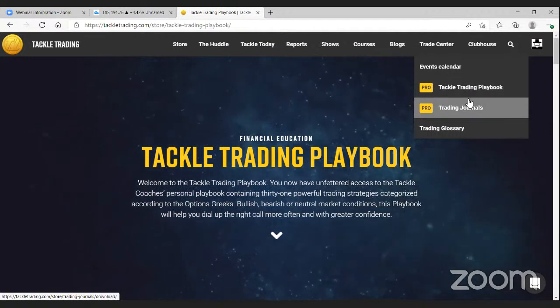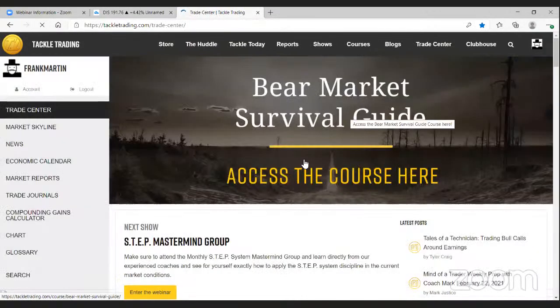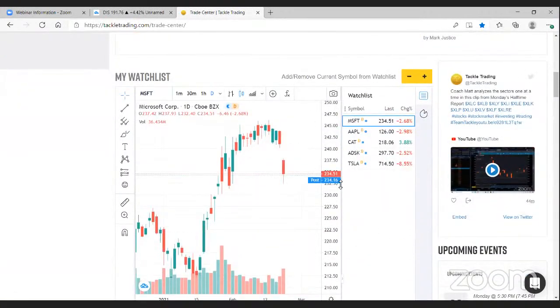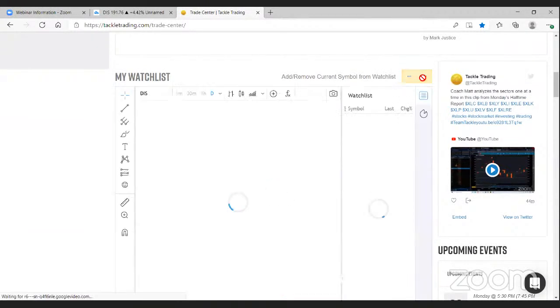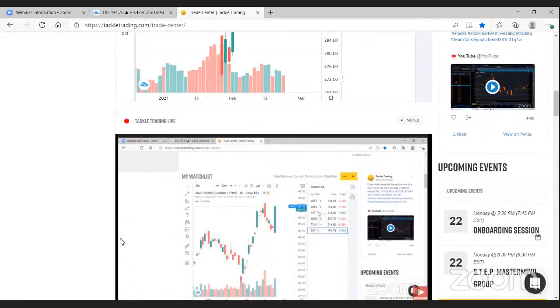In the Trade Center, in addition to the Playbook, you'll find links to our trading journals, trading glossary, and events calendar. When you come into the Trade Center it'll bring you to a 'What's Up at Tackle Trading' page — our next show, most recent posts, most recent report, and a little watchlist. You can build a watchlist directly on Tackle Trading using TradingView charts — just type your ticker symbol, left-click it, and hit the plus button to add it. To remove, select it and hit the minus button. This saves when you come back.